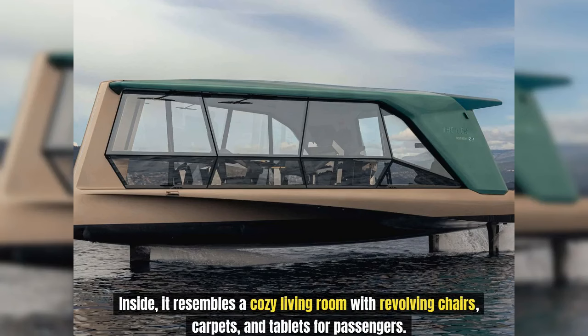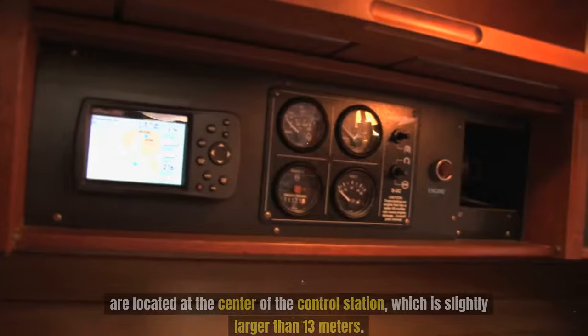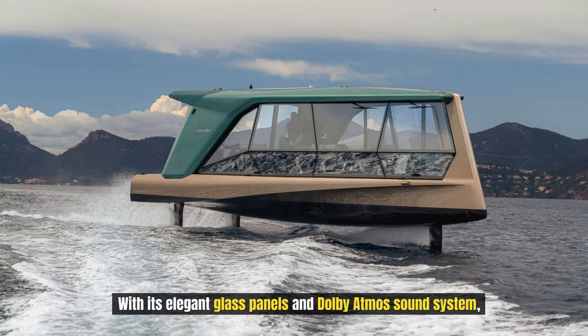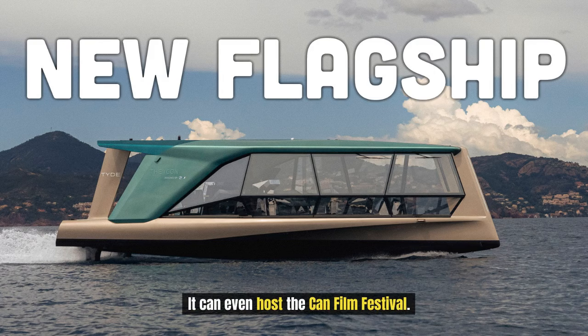Inside, it resembles a cozy living room with revolving chairs, carpets, and tablets for passengers. The large touchscreen, voice control, and entertainment features are located at the center of the control station, which is slightly larger than 13 meters. With its elegant glass panels and Dolby Atmos sound system, the icon offers an opulent boating experience that is both eco-friendly and stylish, and it can even host the Cannes Film Festival.